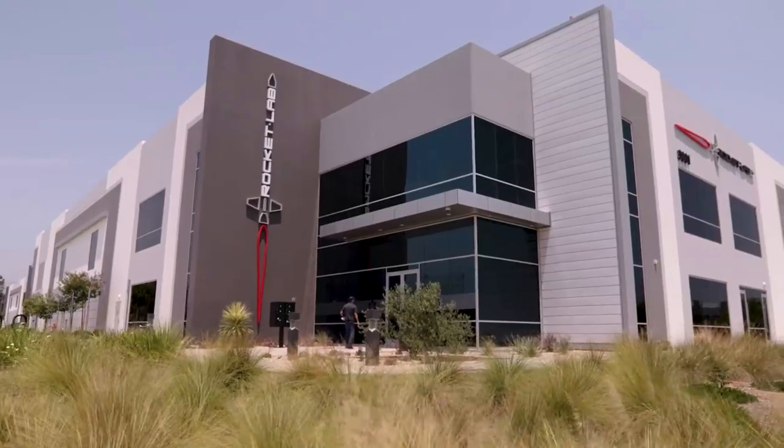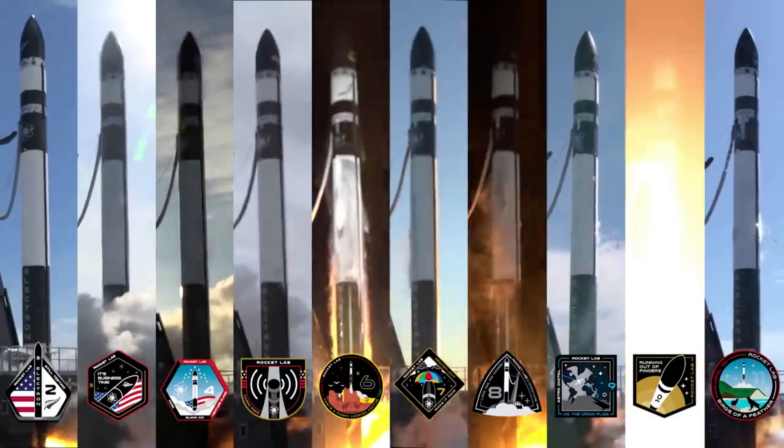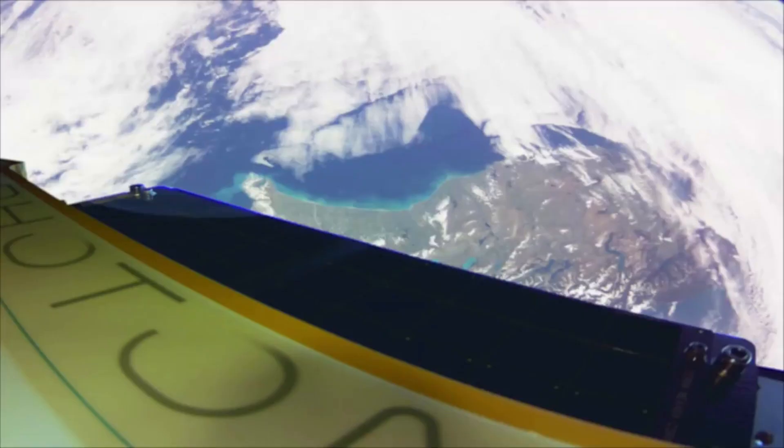This will likely contribute to the timeline and how long before we see a reused booster lift off. In the coming months, we can expect a few more booster splashdown attempts, each with a slightly upgraded Electron booster. Until they get this process perfect, they will continue to try.